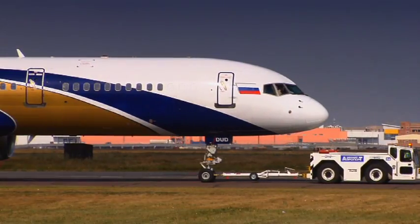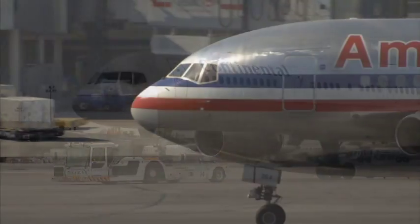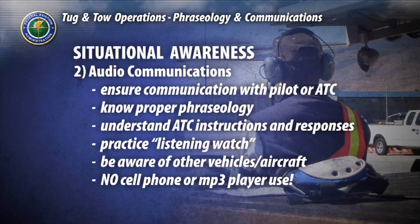The movements and positions of other aircraft and vehicles may have an effect on your tow operation. It is imperative you understand where you fit into the big picture. This also means that cell phone and MP3 player use during tug operations is strictly prohibited.